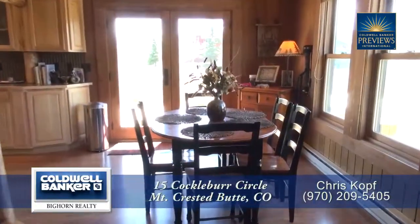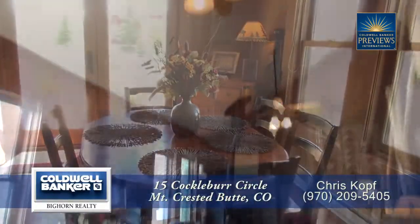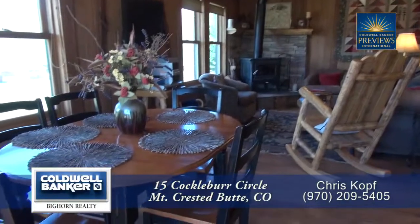Also as part of the great room you will find the dining area. It can seat four to six guests and it also has spectacular mountain views.